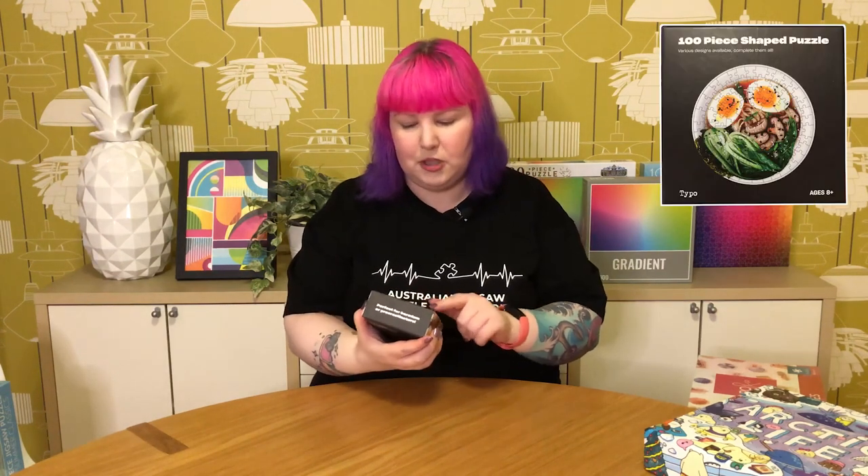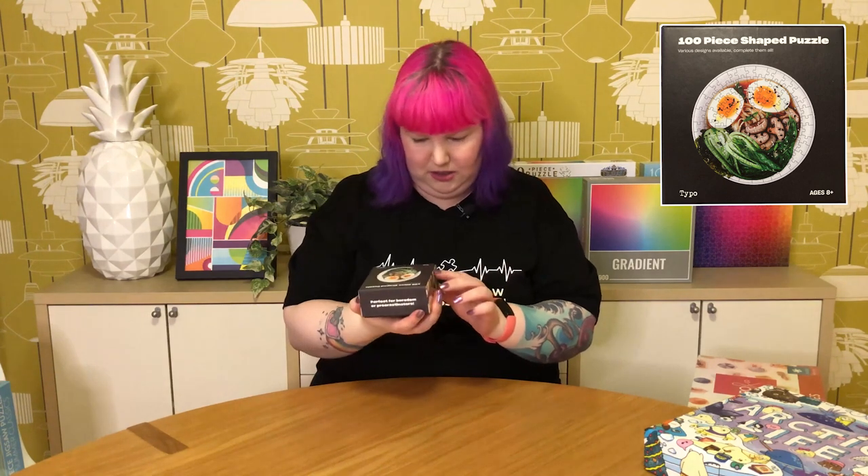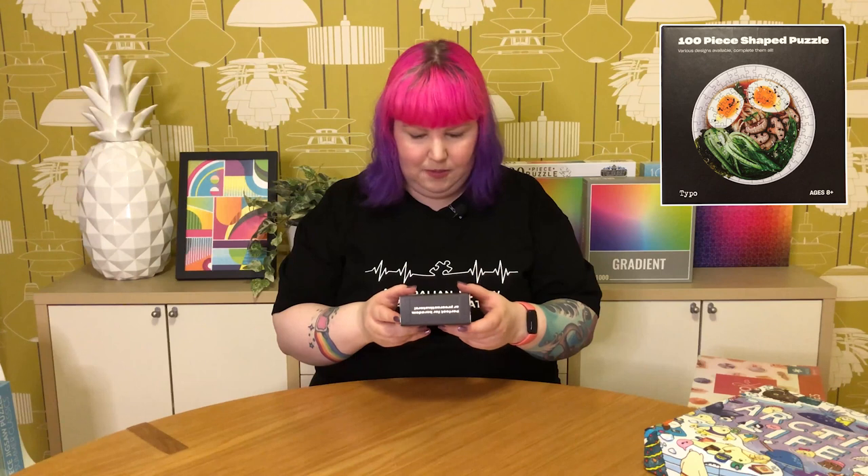This next one is a very teeny weeny puzzle from Typo — 100 pieces, a shaped puzzle. It's basically a little bowl of ramen noodles. This actually came from a friend as a belated Christmas present and I thought it was really fun and cute. Typo is a stationery and novelty items store — they have puzzles, silly fridge magnets, socks, that sort of thing. This is definitely one of those puzzles you could put on your desk and do while you're on hold on the phone or need a little break from emails. Should be fun to do.